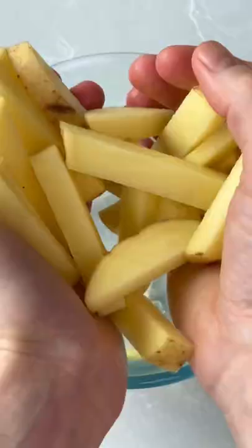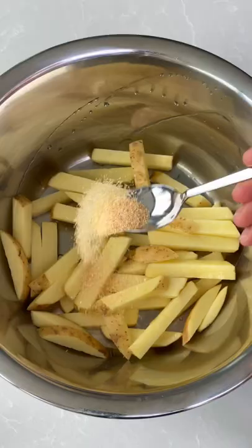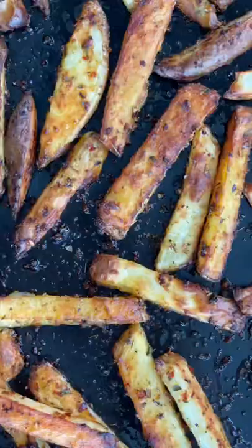Soak your chips, pat them dry and then get some ground nut oil on them to help them go crispy. Flavour them with garlic, oregano, chilli and plenty of seasoning. Get these into a hot oven until they're gorgeous and crispy, turning halfway for maximum crunch factor.